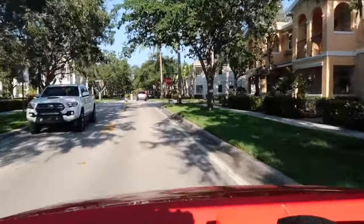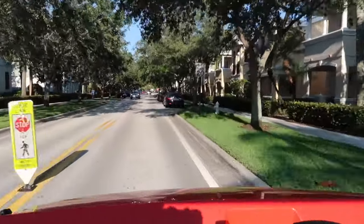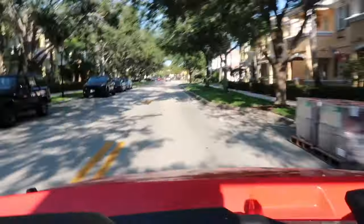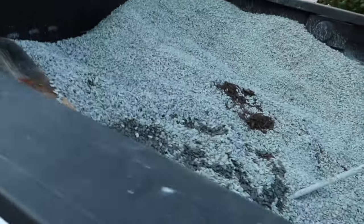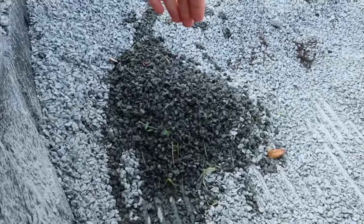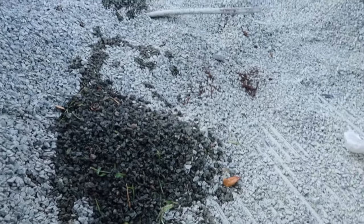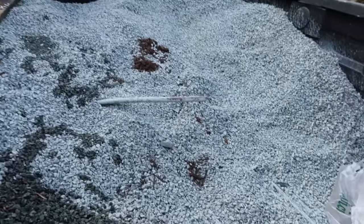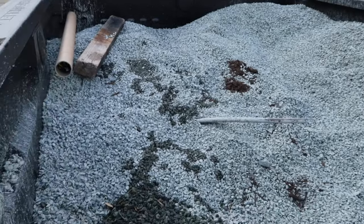So we just dropped the mulch off at Paul's house and we're just going to head out now. Look at all of this extra gravel that we got from that big landscape install we did. It's like this gray - it's crushed granite, that's what it actually is. But man, look at all this extra. This is at least one yard and I bought two yards, so I guess I overbought on that.